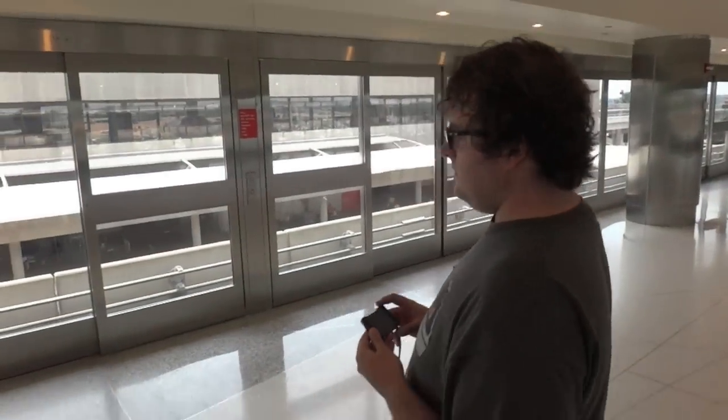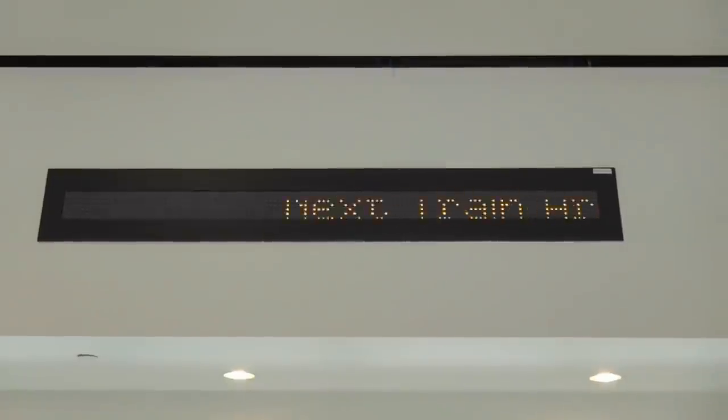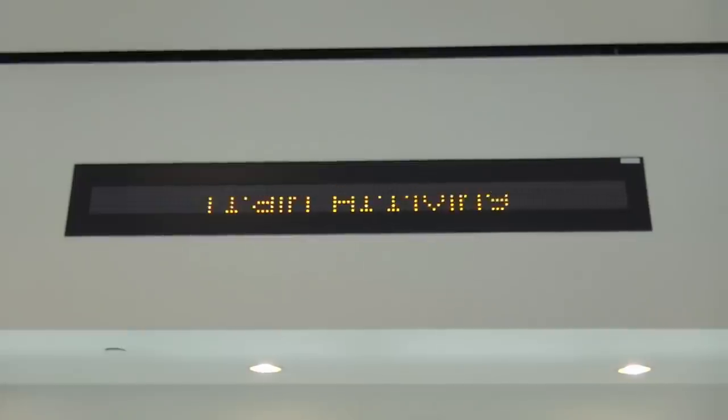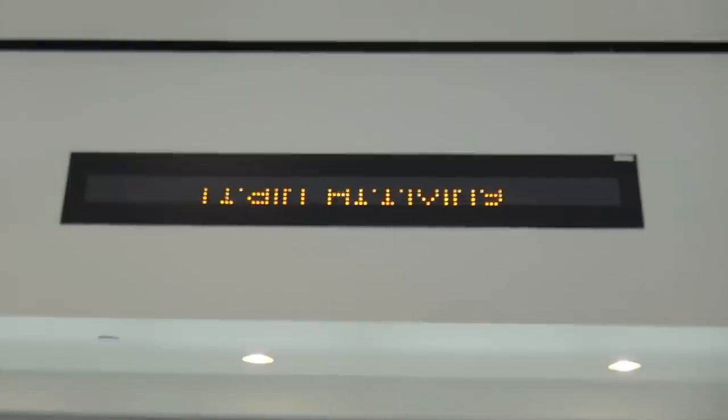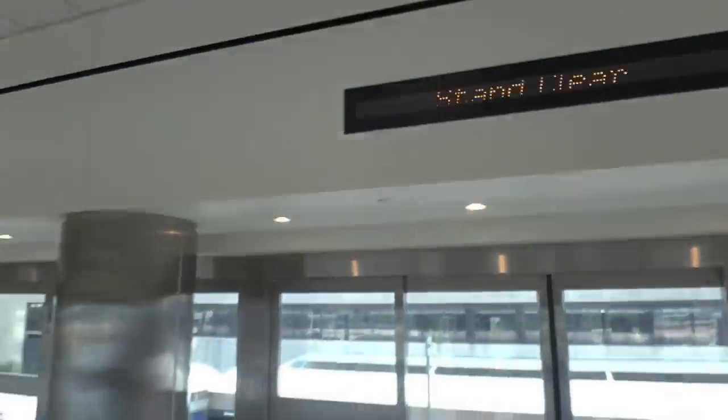All right, this is why we came to the airport. James is gonna ride the ATL SkyTrain at the Atlanta Airport. We're gonna take a full ride. A lot of people have filmed this. I only have one bar battery. Here it comes — train is arriving. Please stand clear of the doors. Watch over here and we'll see it come.